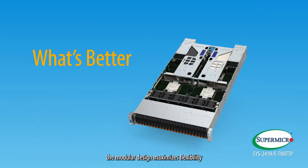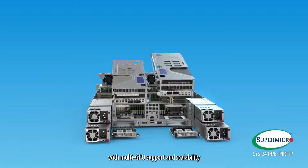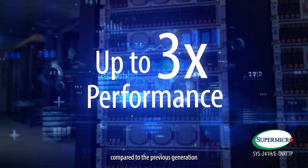What's better? The modular design maximizes flexibility with multi-GPU support and scalability unique in a 2U form factor, with a performance increase of up to 3X compared to the previous generation.